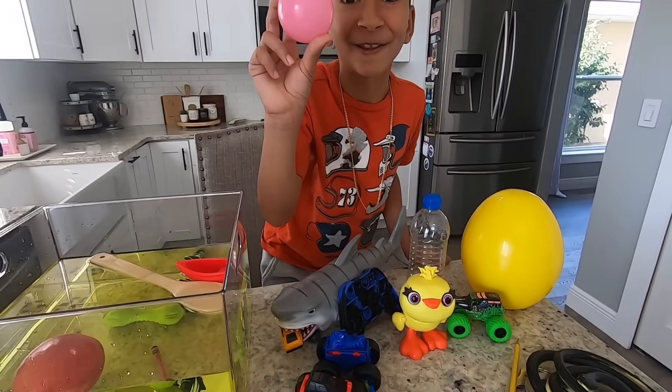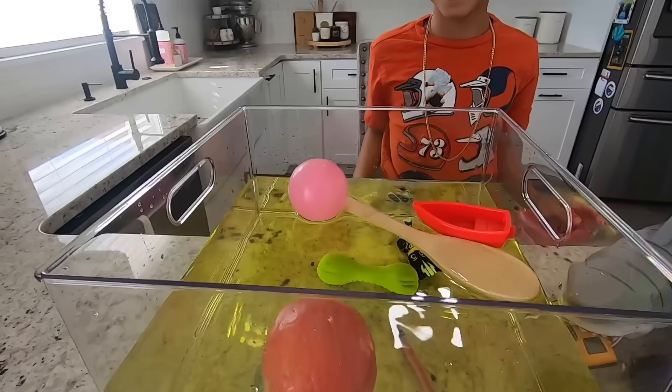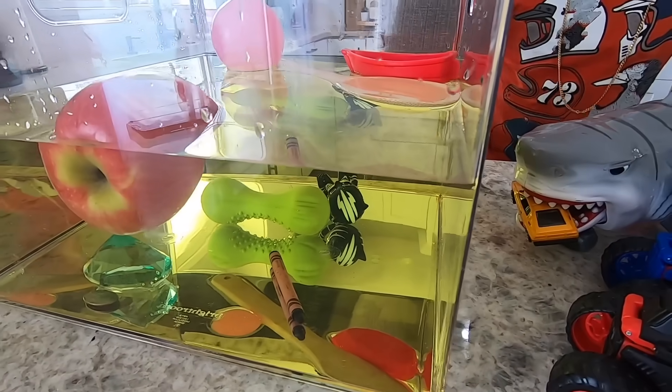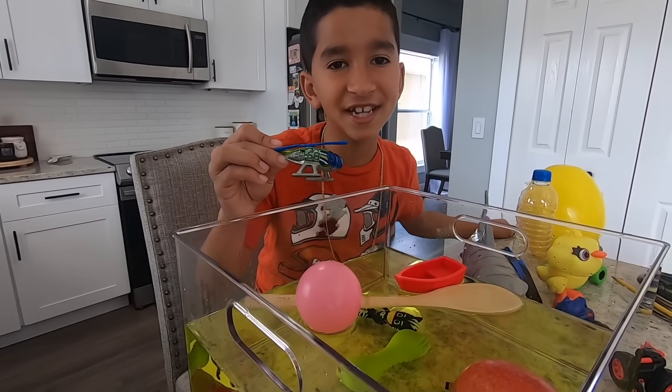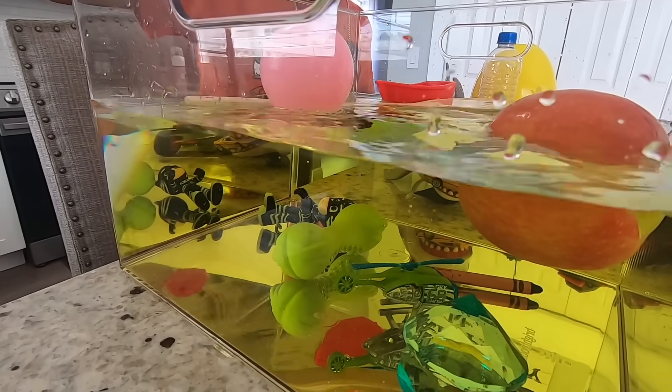Let's try this pink ball. It floats! It floats! Let's pick this helicopter. Is it going to sink or float, kids? What do you think? It sunk!